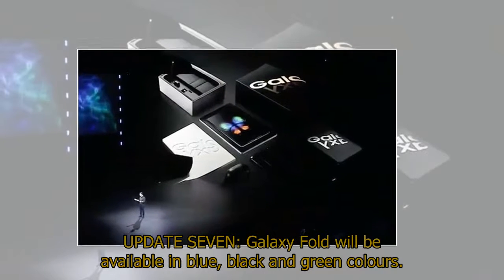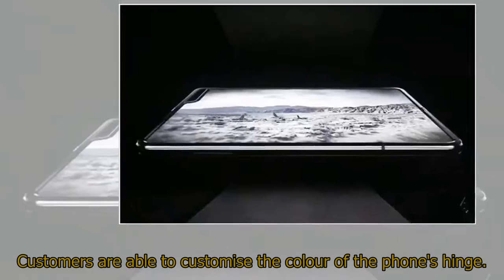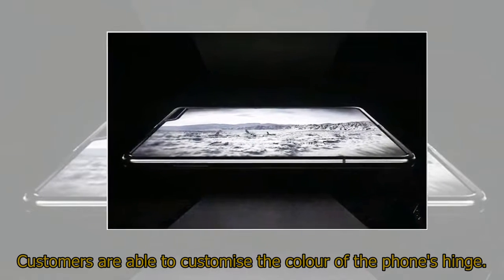Galaxy Fold will be available in blue, black, and green colors. Customers are able to customize the color of the phone's hinge.